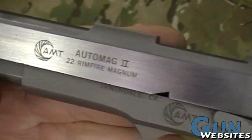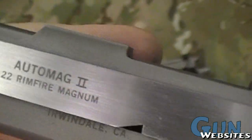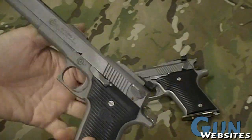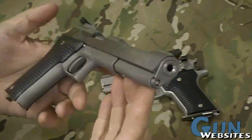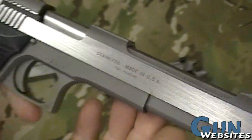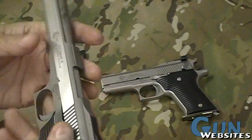This one is made by a company called AMT, out of Irwindale, California. They're out of business now, but their thing was to take existing pistol designs and replicate them. So they took the .44 Magnum AutoMag, that we're all familiar with from the Dirty Harry movies, and they made this AMT AutoMag 2 in .22 Magnum.